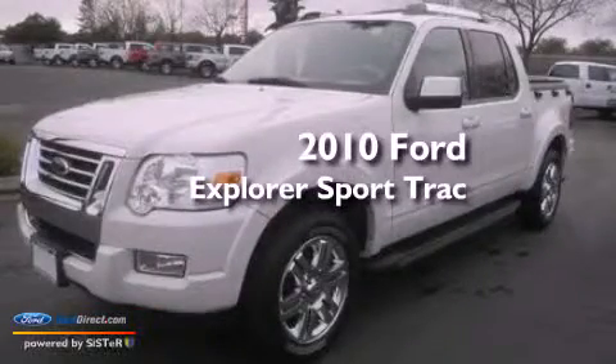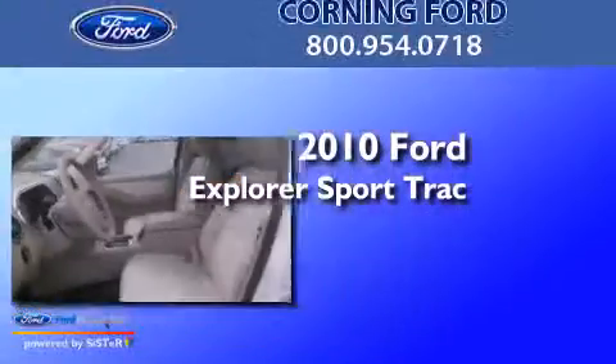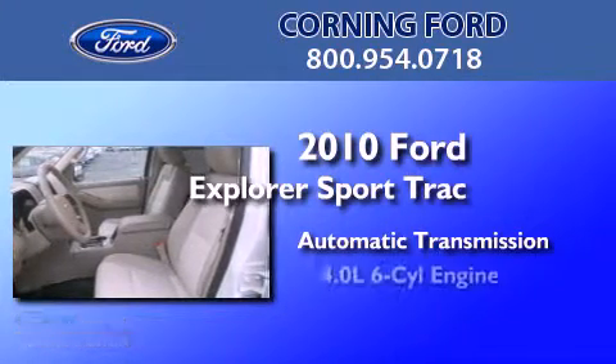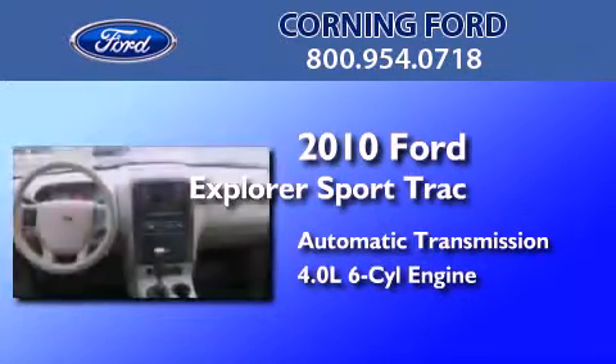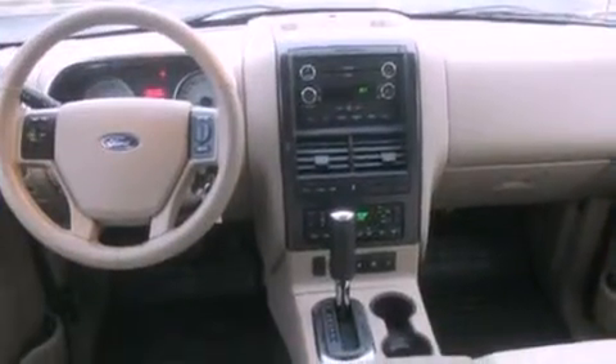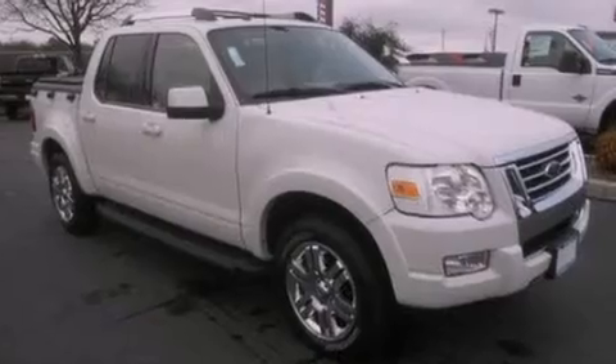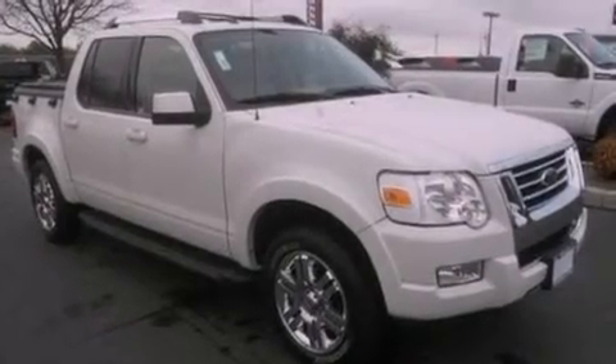This is a 2010 Ford Explorer. This SUV has an automatic transmission and a 4.0 liter V6. Its top features include a double wishbone independent front suspension, heated seats, and traction control and stability control systems.